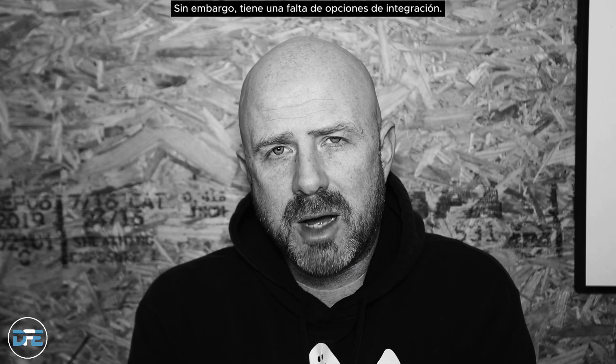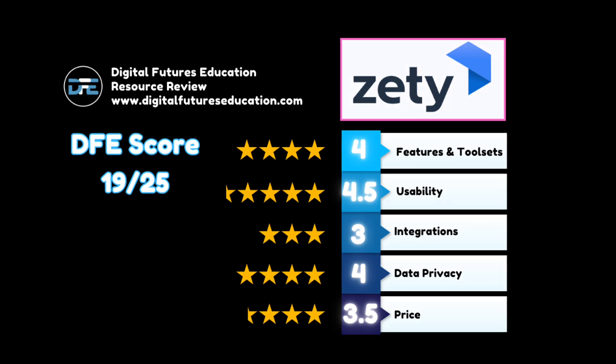However, Zeti does have a lack of integration options and its slightly higher price point can limit its overall appeal. For its DFE score: features and tool sets 4, usability 4.5, potential integrations 3, data privacy 4, and pricing 3.5, for a total of 19 out of 25.